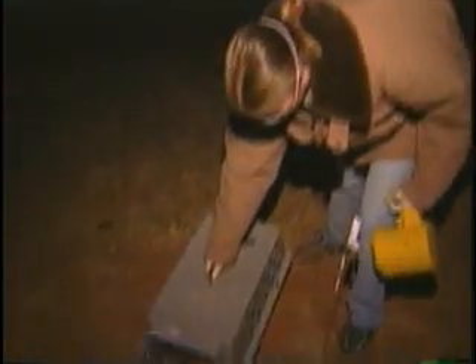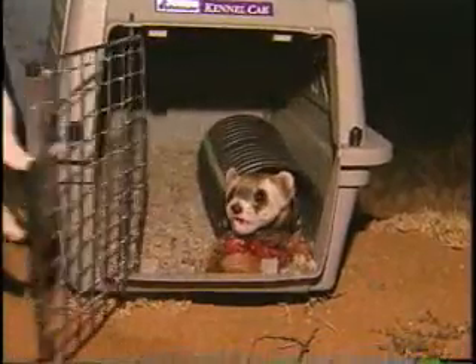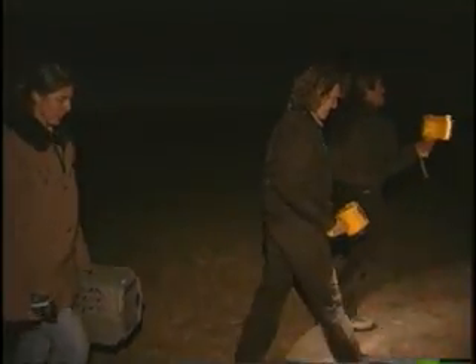With two releases complete, the biologists locate the last flag marker. Releases can take a while — a ferret is sometimes reluctant to leave the carrier — but eventually it darts into the safety of the new burrow. We've got three more back in the wild, and hopefully they'll survive and make more. Great job, crew.